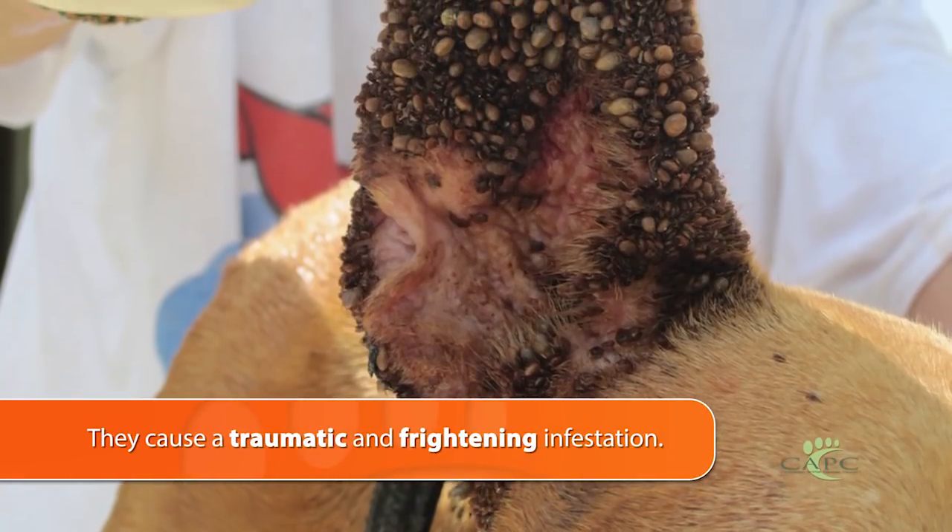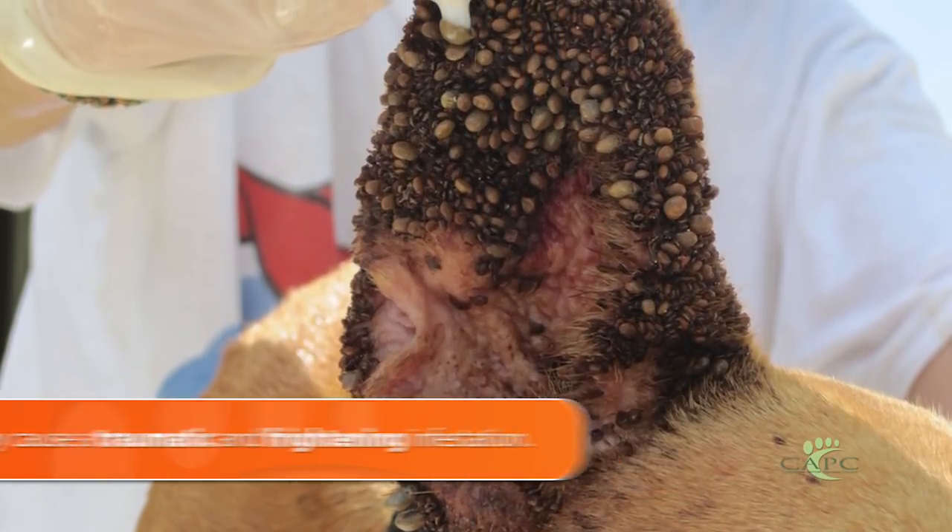The spinose ear tick is probably the most frightening and intimidating tick that we find in pets or people. It's an incredibly traumatic infestation, and it's different from the other common ticks that we deal with in veterinary medicine.